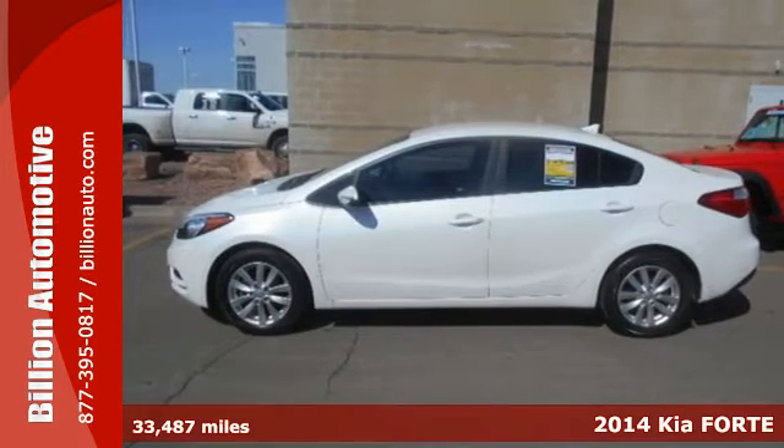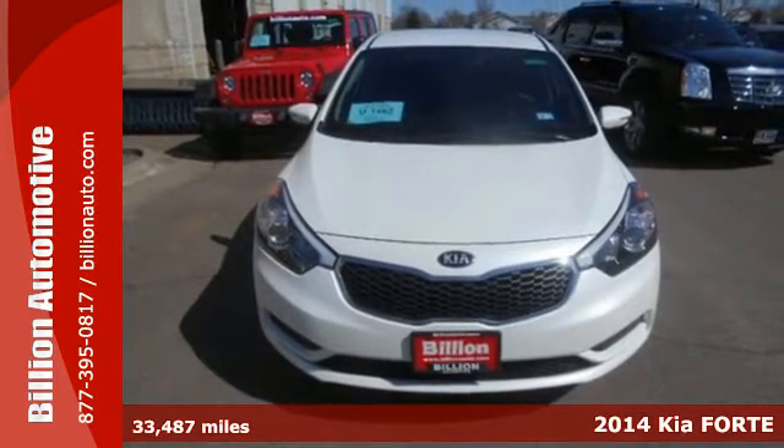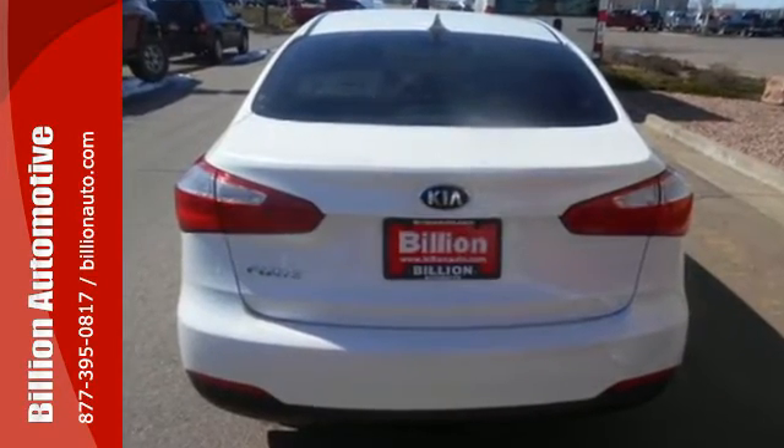Here's a 2014 Kia Forte. This eye-pleasing compact car will leave you with an impression of refinement and grace — a rare find in a car this affordable. It has plenty of great features,